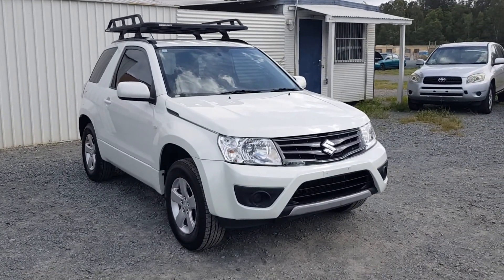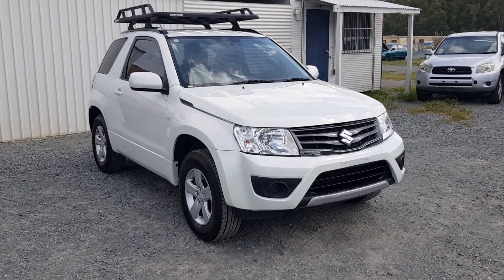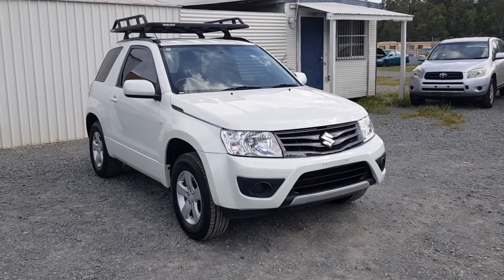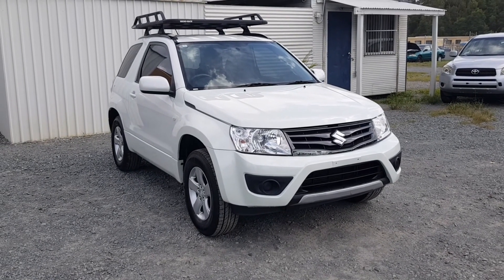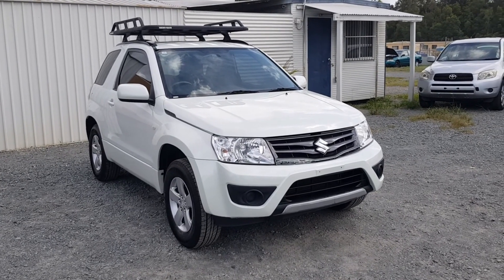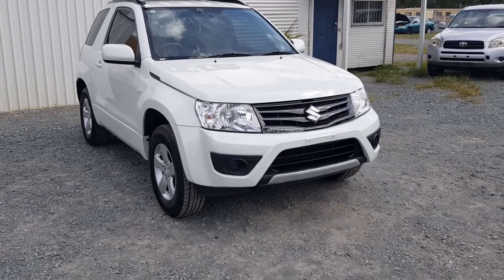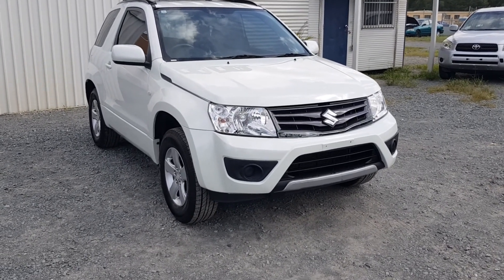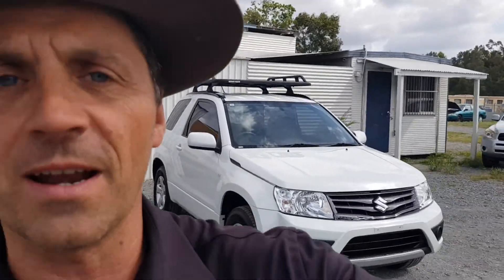In this video, I'm going to take you on a walkthrough of this 2015 model Suzuki Grand Vitara two-door that has been in some form of accident. It was a minor accident, and I'm going to show you all the stuff, but there is something on its paperwork. I want to be upfront about that. So let's go for a walk around - I'll show you everything that's good with this car and everything that's not, including where it had that little bingle at the front.